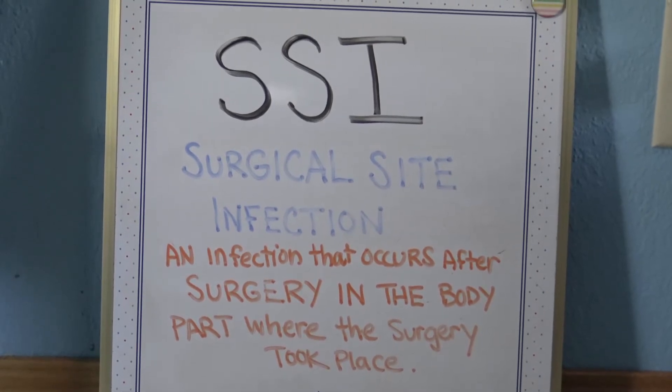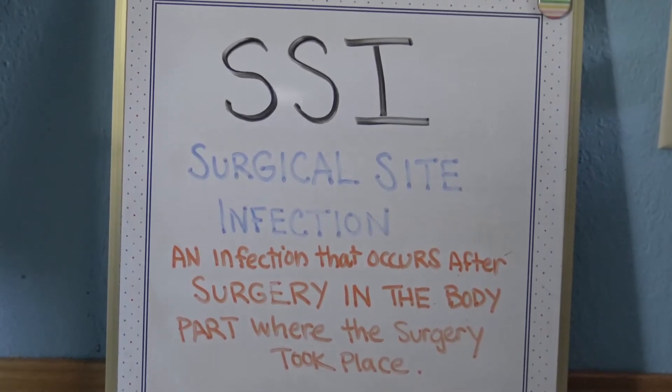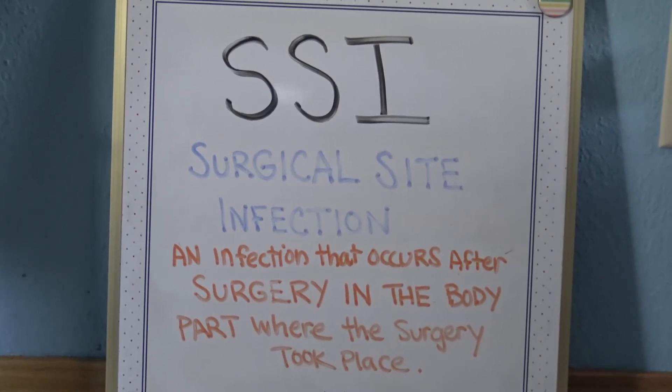S-S-I stands for surgical site infection. That is an infection that occurs after surgery in the body part where the surgery took place.